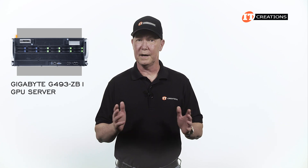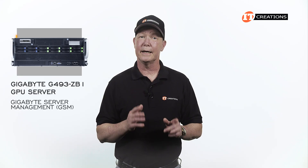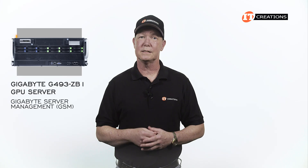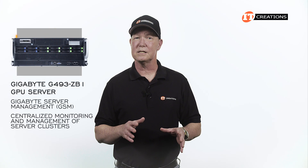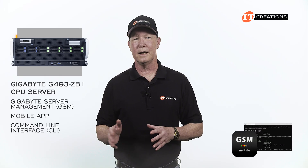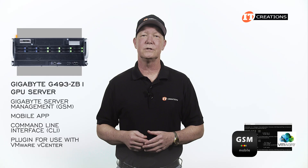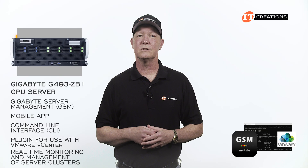For more robust management and for managing large clusters of servers, Gigabyte offers Gigabyte Server Management, or GSM. GSM is free to download and allows for centralized monitoring and management of server clusters. There's a mobile app, command line interface, and a plug-in for use with VMware vCenter for real-time monitoring and management of server clusters.